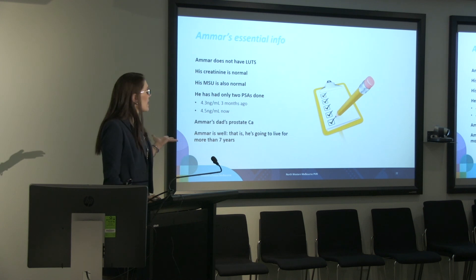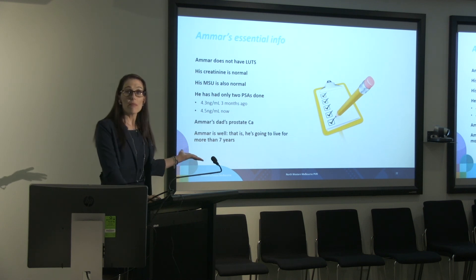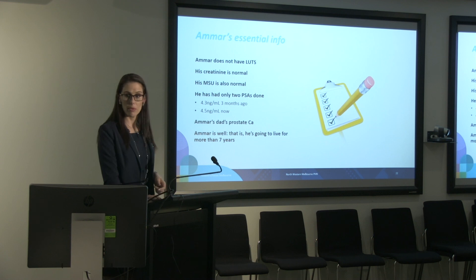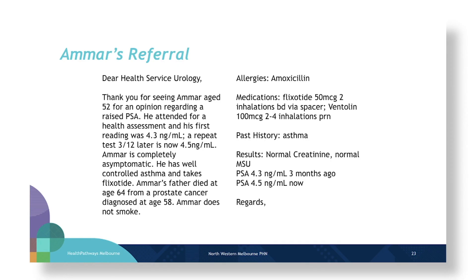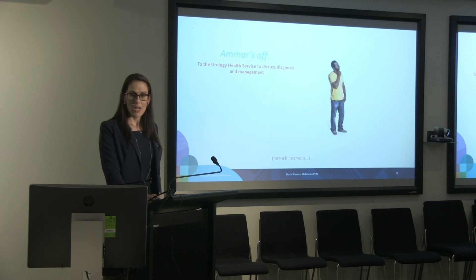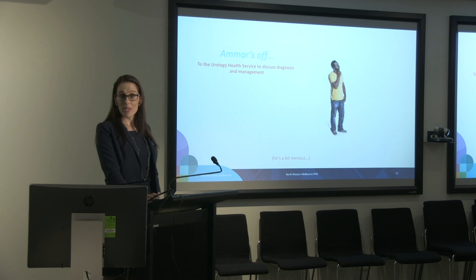The essential referral information includes all of that. Amar's father's prostate cancer is important. We know Amar is fit and healthy and is likely to live more than seven years, so it's appropriate to refer him on. His referral would be nothing more complicated than what's on the screen, and I think that would get him to the right place at the right time, and seen quite quickly. Given that I've now made my referral to the urologist, it would be worthwhile hearing what is going to happen to a patient who resembles Amar.